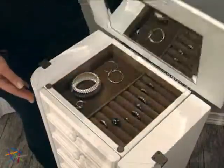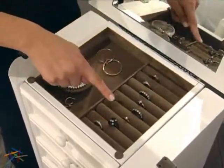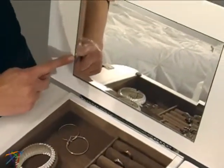The top flips open to reveal generous felt-lined open space and ring rolls for easy management. An inset beveled edged mirror is also included.